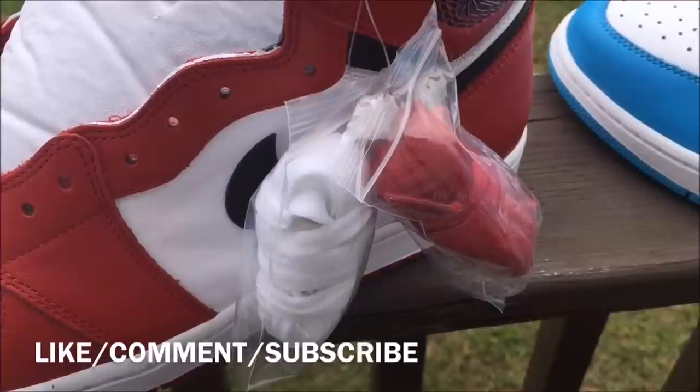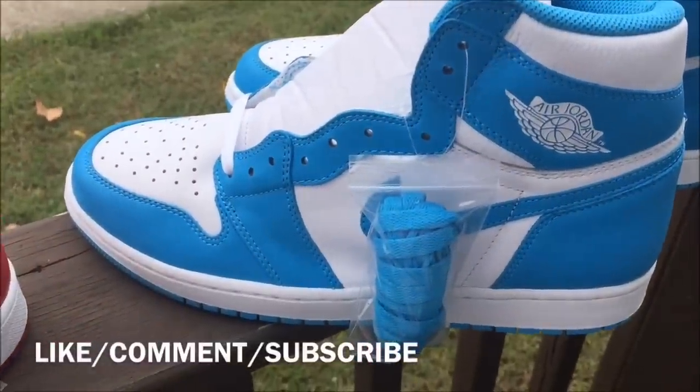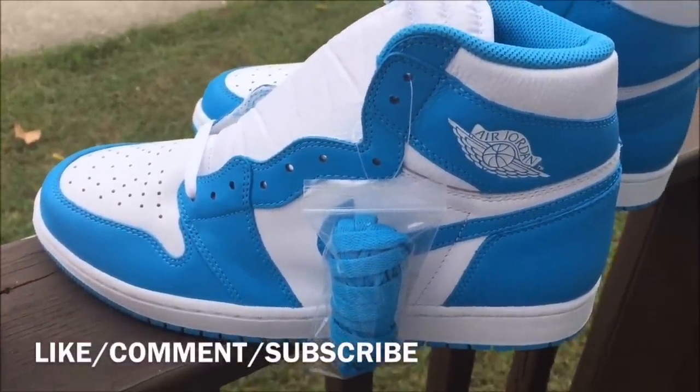The Chicago Ones came with two sets of laces, whereas the UNC Ones only came with one set of laces.